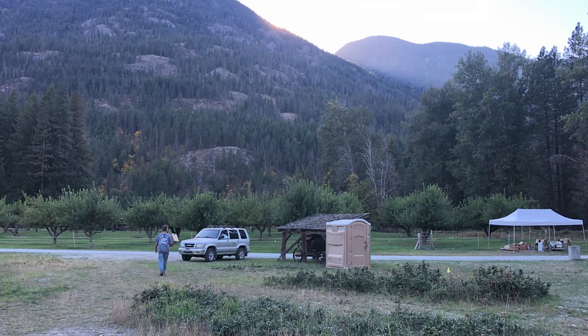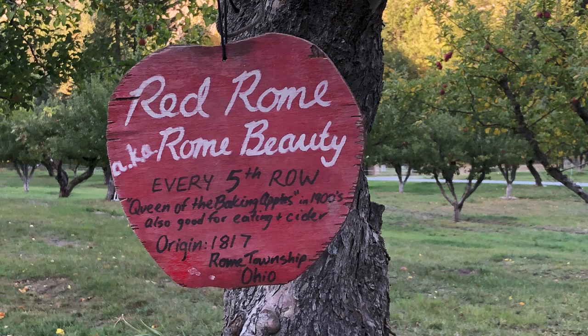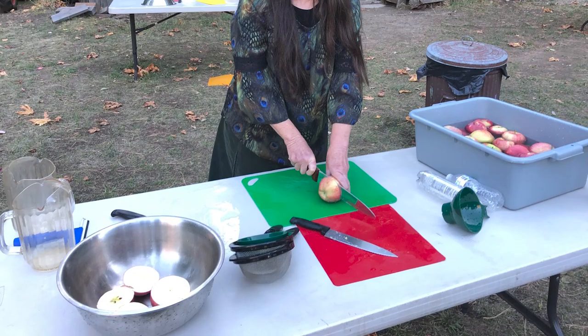Red Rome, also known as Rome Beauty — every fifth row. Queen of the baking apples in the 1900s. Also good for eating and cider. Origin: 1817, Rome Township, Ohio. And we have friends that live in Rome Township, Ohio — that's really cool.